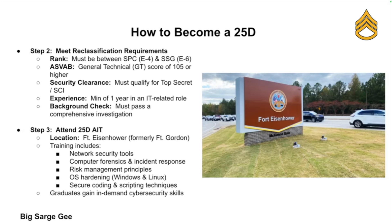To be eligible to reclass to 25 Delta, you need to hold the rank of Specialist through Staff Sergeant, have a minimum General Technical score of 105, be eligible for a Top Secret clearance, have at least one year of IT experience, and pass a background investigation.